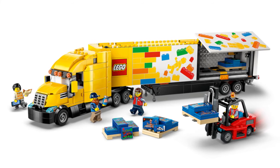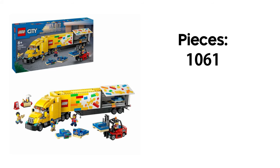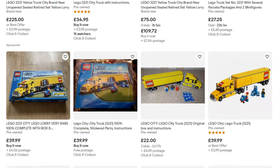Speaking of trucks, we have the return of an icon and I'm really excited for this set. The Lego truck is finally back and I will absolutely be getting a truckload of these. This set features 1061 pieces and will retail for $99.99, which like the truck before isn't bad but isn't great either. I've been after the older version for a while but they sell for quite a bit on the second-hand market.